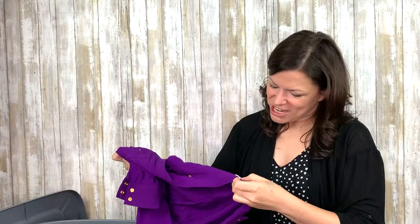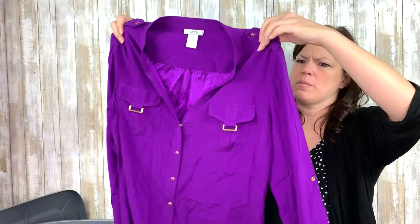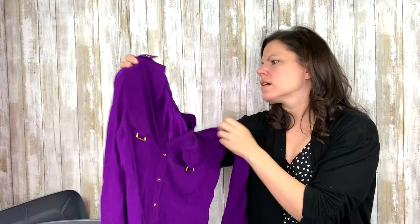This is something — Caché silk. Caché is fantastic; they're out of business, but they made the most beautiful things. Look at the color on this — it's a royal purple, 95% silk, 5% spandex, so it has a little bit of give. And the gold hardware — that's beautiful. I love that.